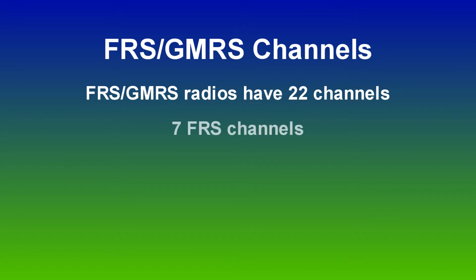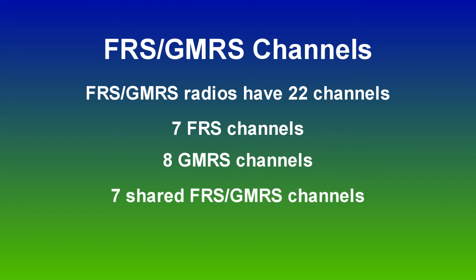These consist of 7 FRS channels, GMRS channels, and 7 shared FRS GMRS channels. These channels are pre-programmed by the radio manufacturers to the same frequencies on all consumer FRS GMRS two-way radios, the same way frequencies are assigned to channels on CB radios. These channels are permanently set to those frequencies and cannot be changed or reprogrammed by the user.